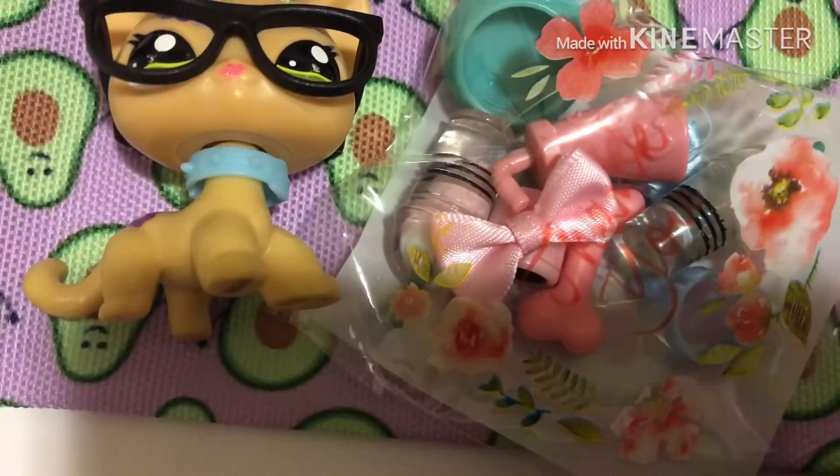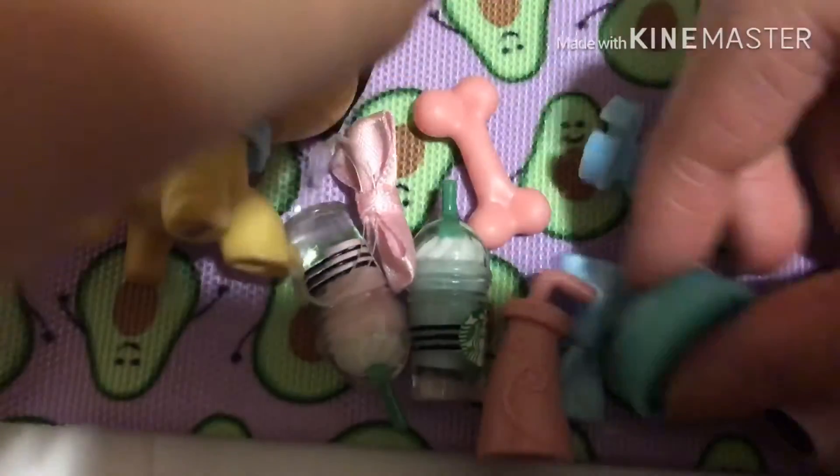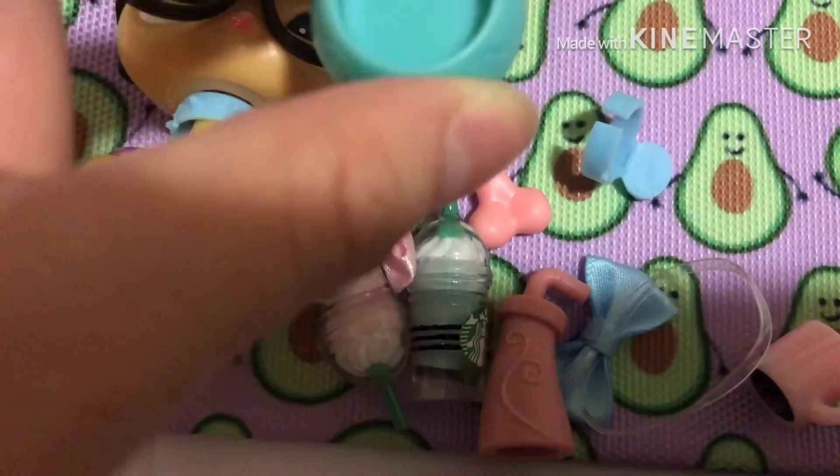Now let's open this. I really am excited for this because I see stars. I'm going to take this back again. Oh my god, I am so happy right now! Oh my god, I got it. So that's the first thing we got — it's this bowl.